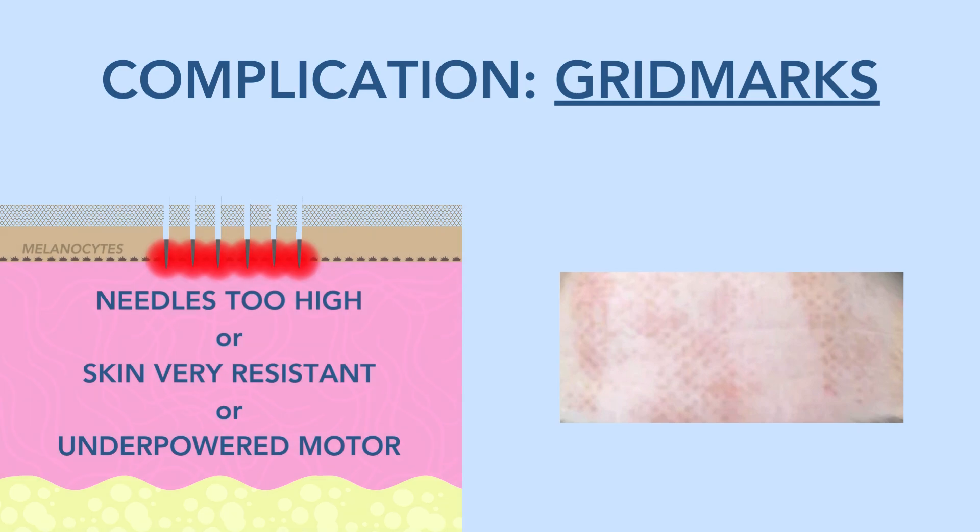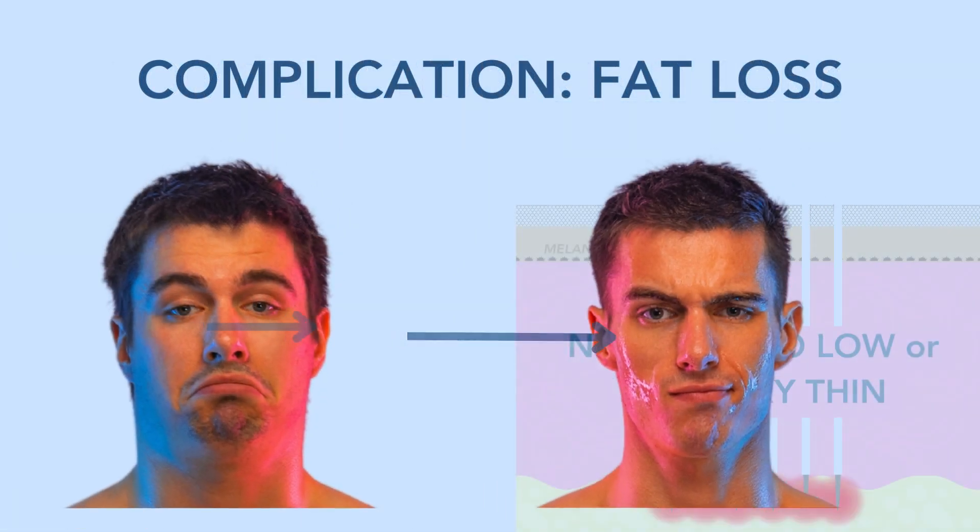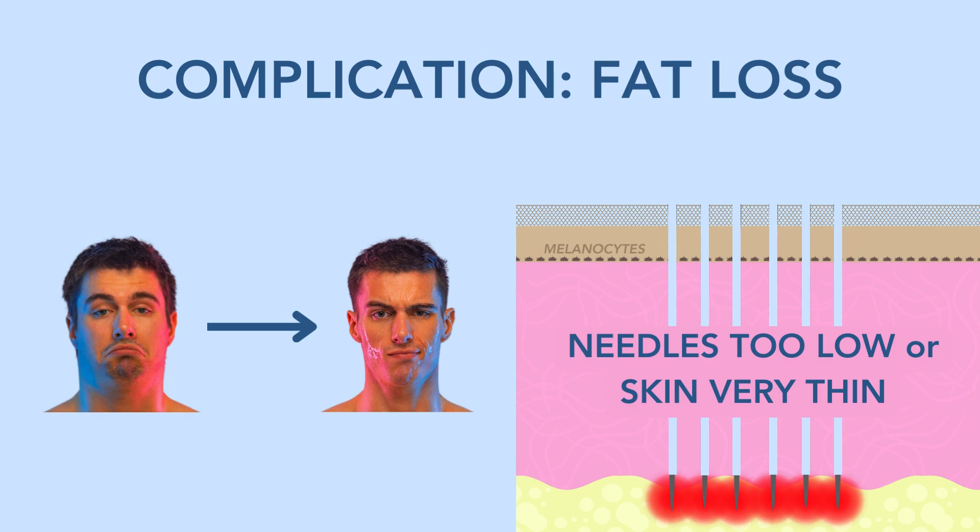Let's talk about some more common complications and why they happen. Number one: grid marks that remain for months after the procedure. This happens because the melanocytes can be damaged — either by the needles being set too high, the skin being resistant so needles can't get deep enough, or the motor being underpowered. The other complication is fat loss, from needles being too deep and melting away the fat instead of treating the dermis, or the skin being very thin so you're actually down in the fat when you think you're in the dermis.